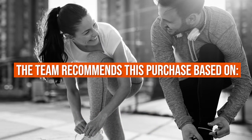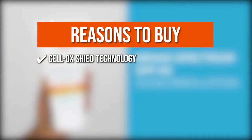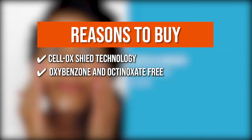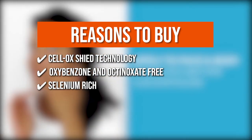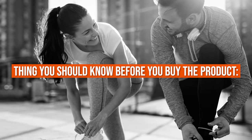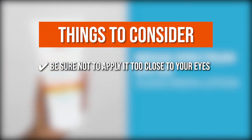The team recommends this purchase based on the following. Cell-Ox Shield Technology: this delivers a broad spectrum of protection against ultraviolet A and ultraviolet B. Oxybenzone and octinoxate-free: the sunscreen doesn't have any chemicals that can harm your skin or the environment. Selenium rich: this is a natural antioxidant that protects the cells from damage caused by oxidative stress. Highly water-resistant: it can last up to 80 minutes of swimming or sweating. The thing you should know is to be sure not to apply it too close to your eyes, since irritation may occur when it comes into direct contact with them.